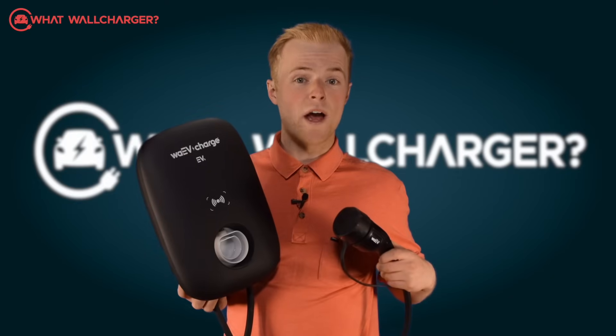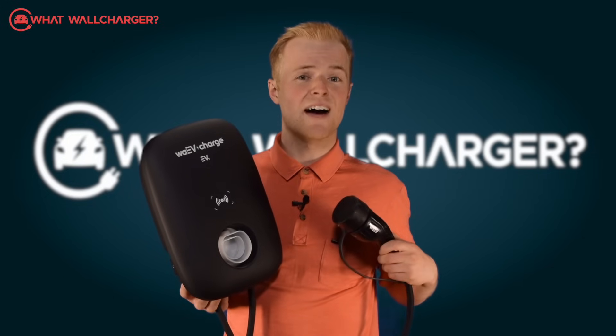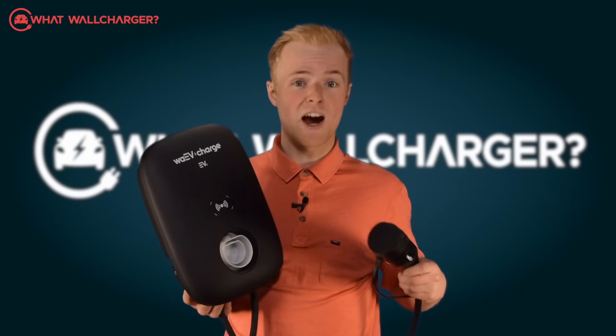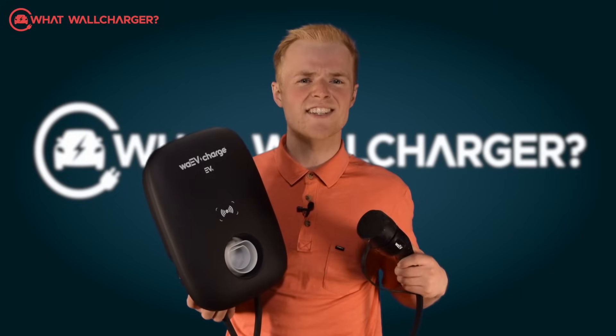Today we are reviewing the WaveCharge EV1i. This is a charger that appears to have everything: a user-friendly app, solar integration, tariff integration, and multi-car functionality.